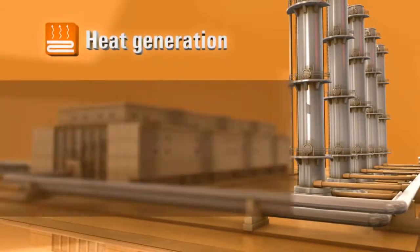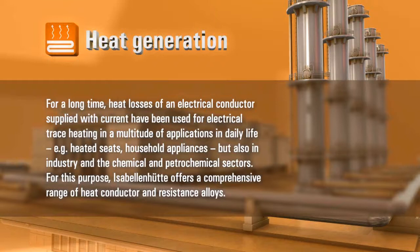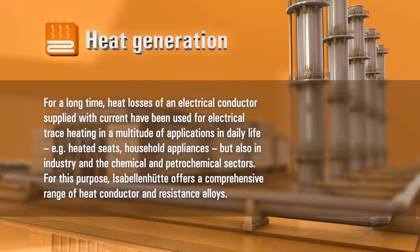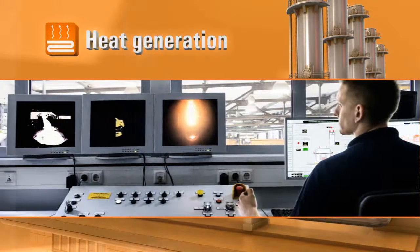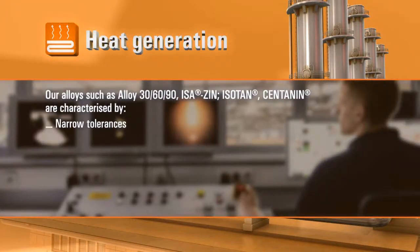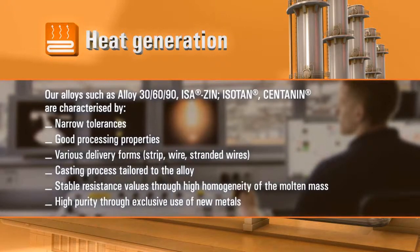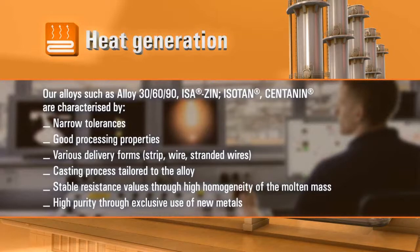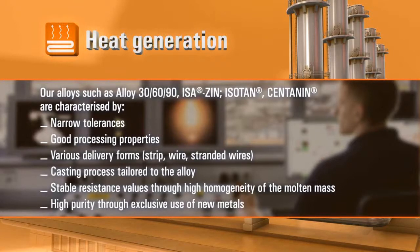Heat generation. For a long time, heat losses of an electrical conductor supplied with current have been used for electrical trace heating in a multitude of applications in daily life — for example, heated seats, household appliances, but also in industry and the chemical and petrochemical sectors. For this purpose, Isabellenhütte offers a comprehensive range of heat conductor and resistance alloys. Our alloys — such as alloy 306090, Isazin, Isotan and Centinel — are characterized by narrow tolerances, good processing properties, various delivery forms (strip, wire, stranded wires), a casting process tailored to the alloy, stable resistance values through high homogeneity of the molten mass, and high purity through exclusive use of new metals.